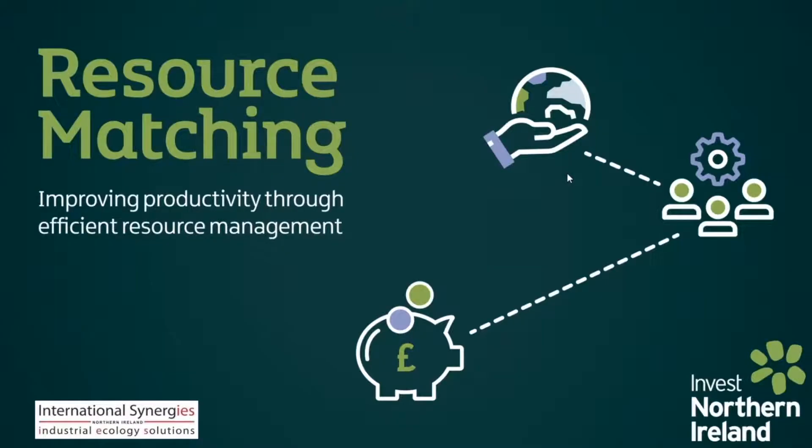Hello all, thanks Rachel for the introduction. My name is Bill Andrew. I'm a practitioner with International Synergies NI and we deliver the resource matching service for Invest NI here in Northern Ireland. This is just going to be a very brief overview of the service we offer.